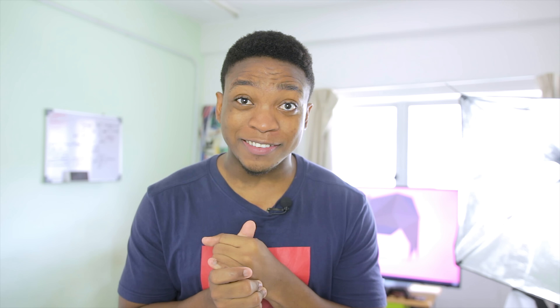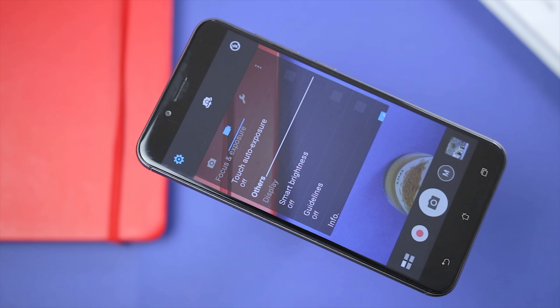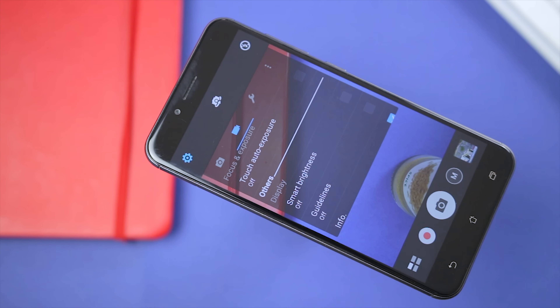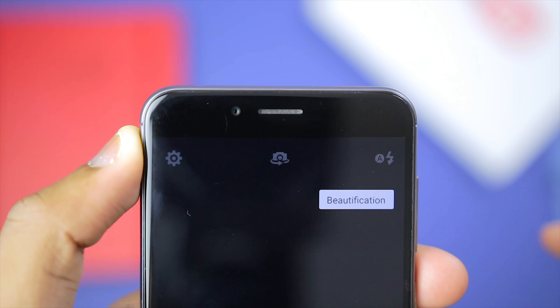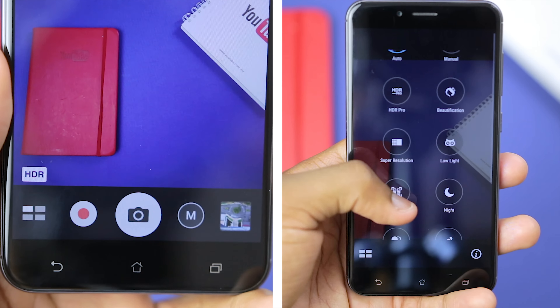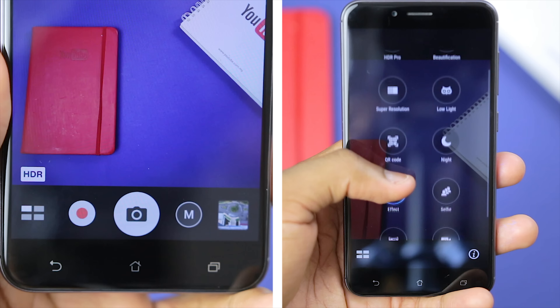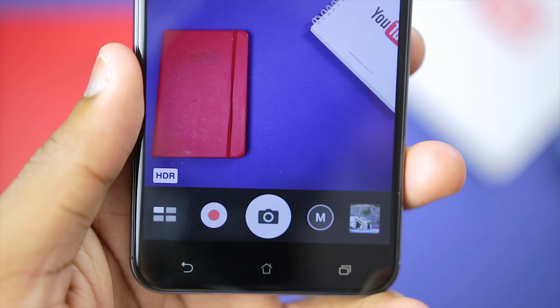Moving on to the Zenfone 3 Max, the interface is a little more cluttered here. Up top is the settings toggle, a flash toggle as well as the camera flip button, which I have to confess is actually not my best position for that button. Going down, there's a mode dial that reveals a ton of modes, and there are also buttons for photo and video recording as well as the gallery to show you the picture you just took.